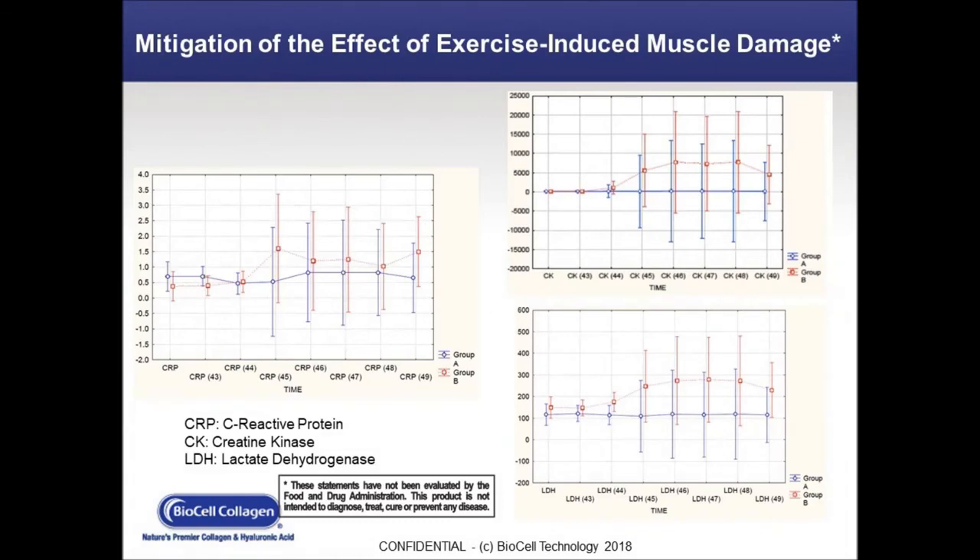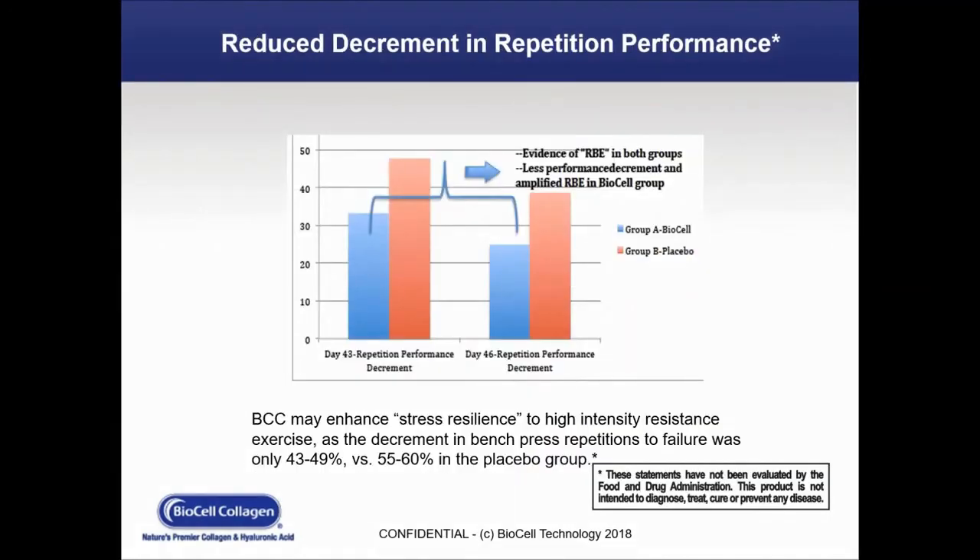On this slide, we're looking at the mitigation of exercise-induced muscle damage. We looked at three different areas and found a reduction in the effect of exercise-induced damage across all three measurements. We found evidence of less performance decrement in both groups, amplified in the BioCell group, showing that BioCell Collagen may enhance stress resilience to high-intensity resistance exercise — demonstrated in bench press repetitions comparing the BioCell group versus the placebo group.